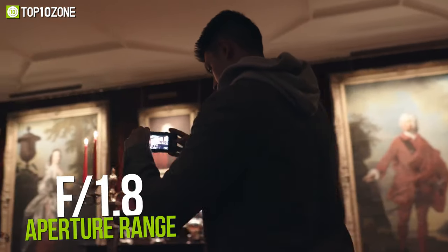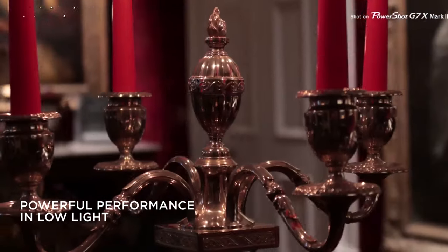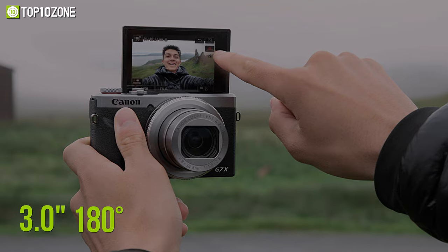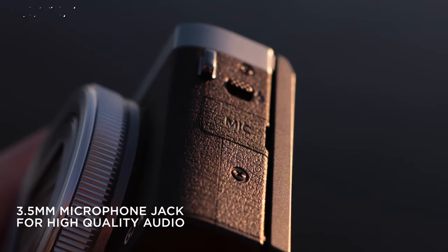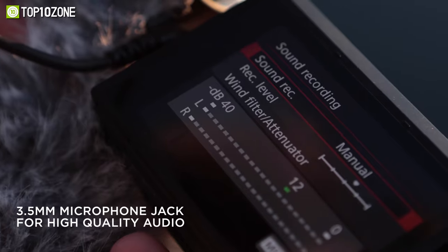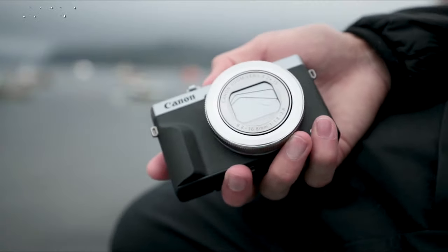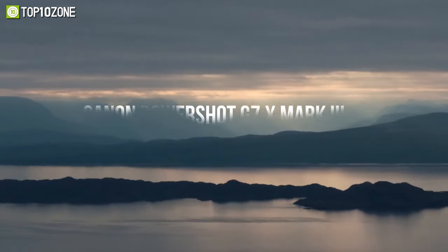A maximum aperture range of f/1.8 makes it possible to use the camera even in poor lighting conditions, while its optical image stabilizer compensates for camera shake. The camera features a 3.0-inch 180-degree tilting touchscreen and a 3.5mm microphone input port, so you can record crystal clear audio and see yourself while vlogging. To conclude, the Canon PowerShot G7X Mark III is a feature-packed camera that can be used for multiple purposes, making it a solid pick.